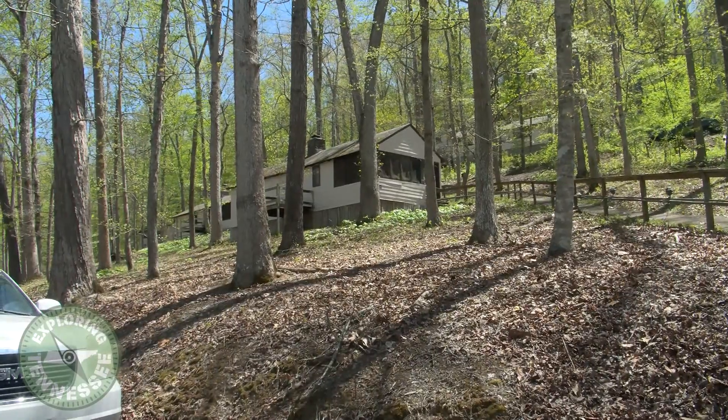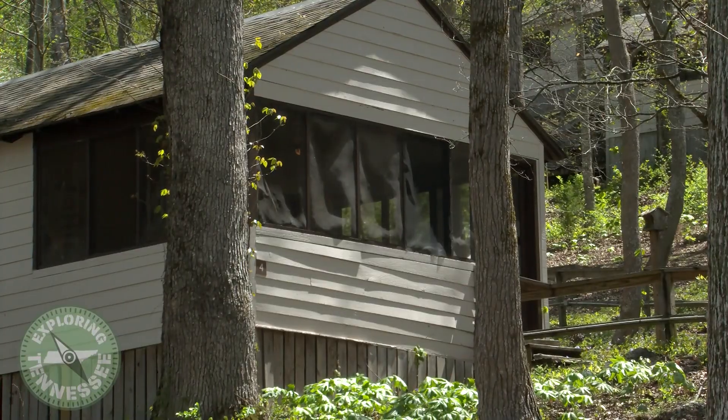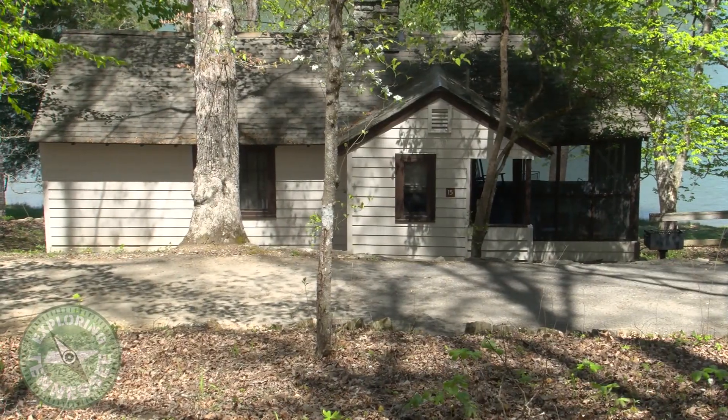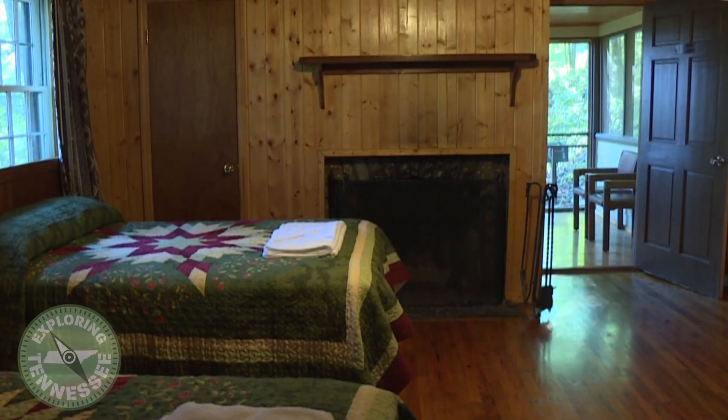If you're looking to make it a long weekend, they have cabins for rent so you can stay on the park grounds. They have about 19 rustic cabins, which were also built by the Civilian Conservation Corps.